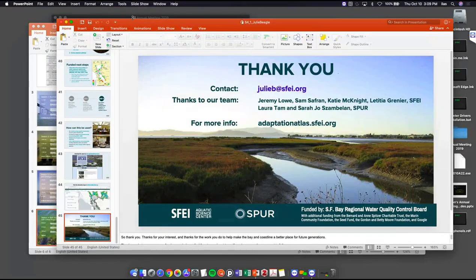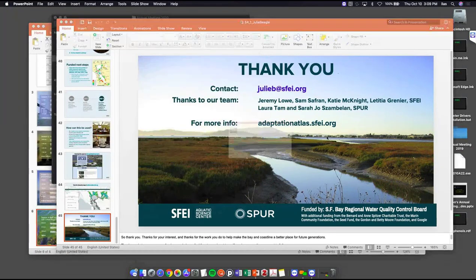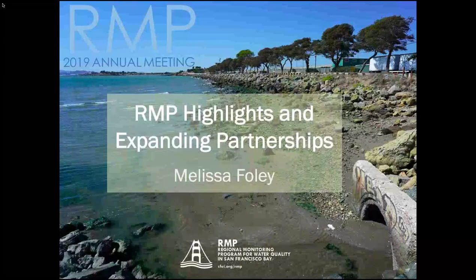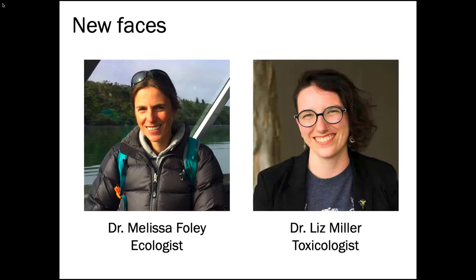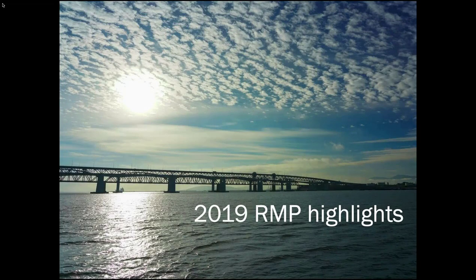You've made it to the end. I'll start by introducing some new faces to the RMP — first, me. I've been at SFEI and the RMP for about 10 months. I'm an ecologist who has worked in a broad range of systems and issues, from dam removal to ocean acidification to ecosystem-based management. I'm happy to be here where science is informing management. I also want to introduce Dr. Liz Miller, who joined us in May and will be doing the toxicology work for the RMP.